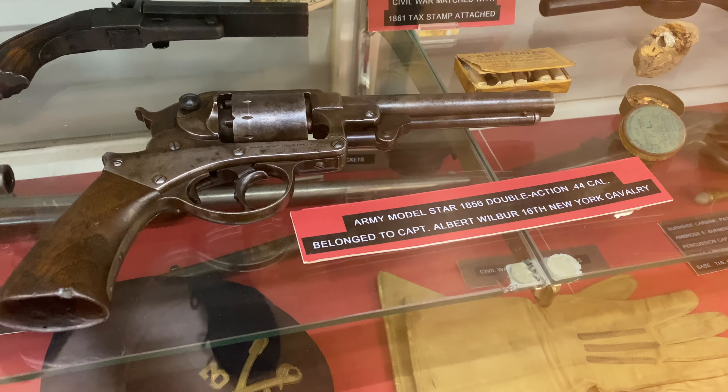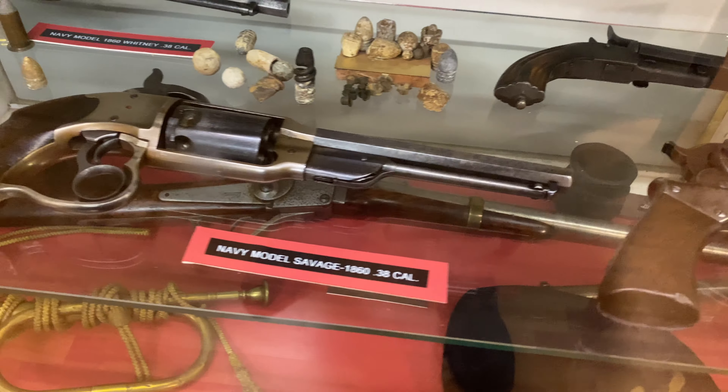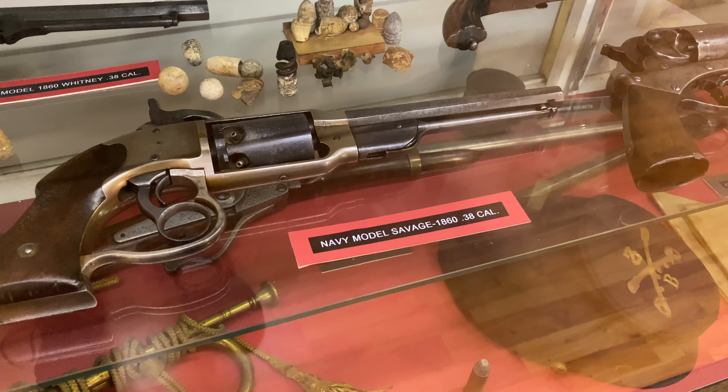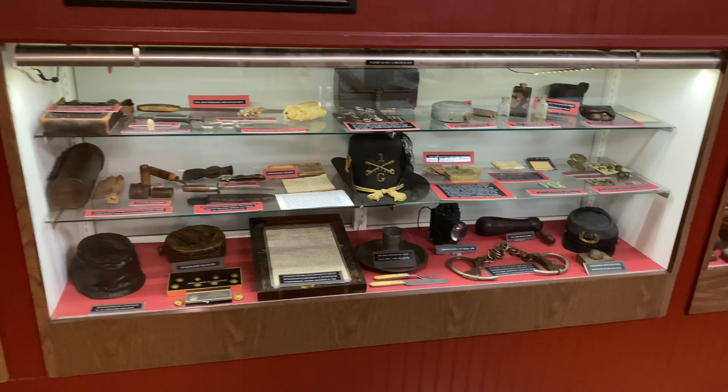Here we have the sidearm of Captain Albert Wilbur of the 16th New York Cavalry, who was involved in the hunt for John Wilkes Booth. And here is a funky looking pistol - a Navy model Savage 1860, 38 caliber.